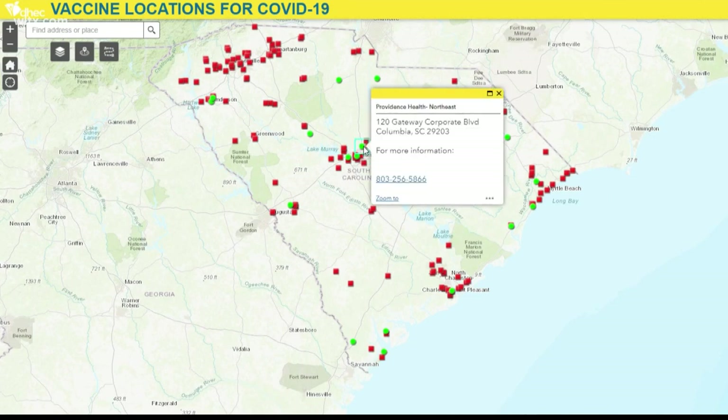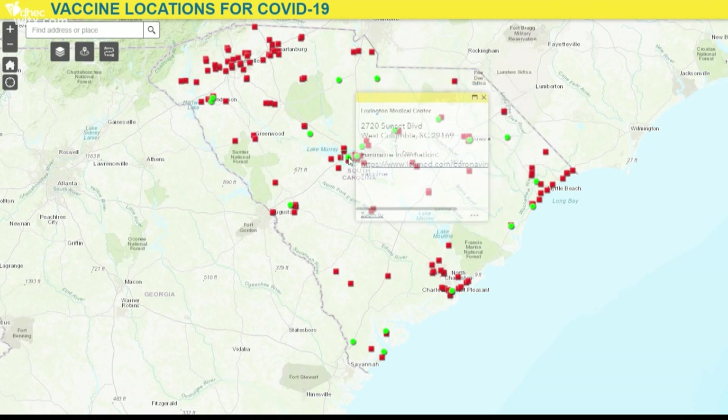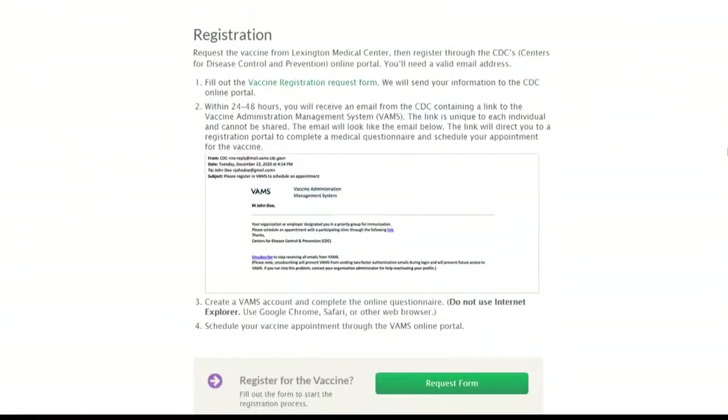For example, Providence Health Northeast has a number you can call. Kershaw Hospital has their email address listed. Lexington Medical Center takes you to their website, where you start the process of scheduling an appointment by filling out the vaccine registration request form.